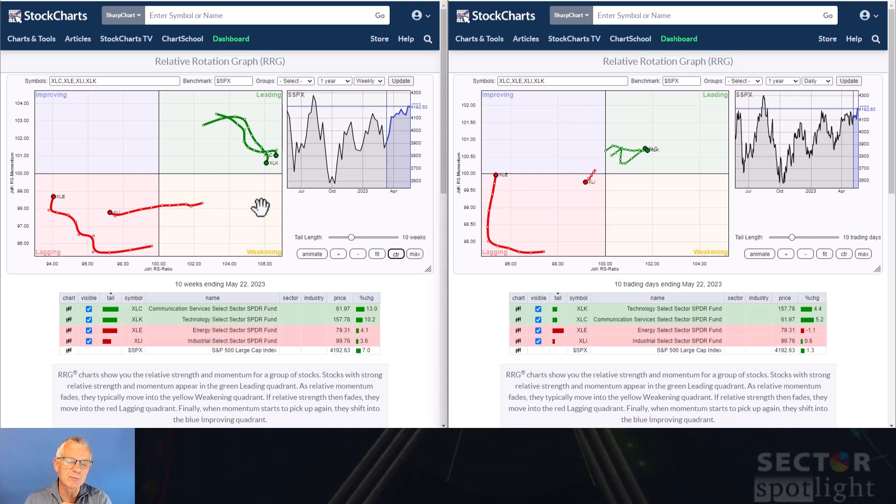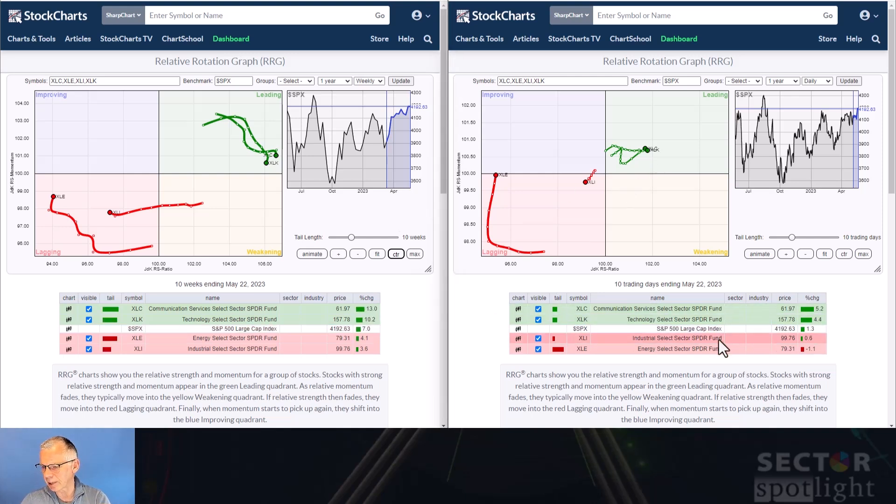Here is the same setup for the sensitive sectors — weekly RRG on the left, daily on the right. The images are quite similar: energy and industrials are inside lagging on both the weekly and daily RRG, while technology and communication services are inside the leading quadrant. Communication services and technology are now clearly leading the market. Communication services picked up 13% over the last 10 weeks versus 7% for the S&P 500, and tech is up 10.2%.